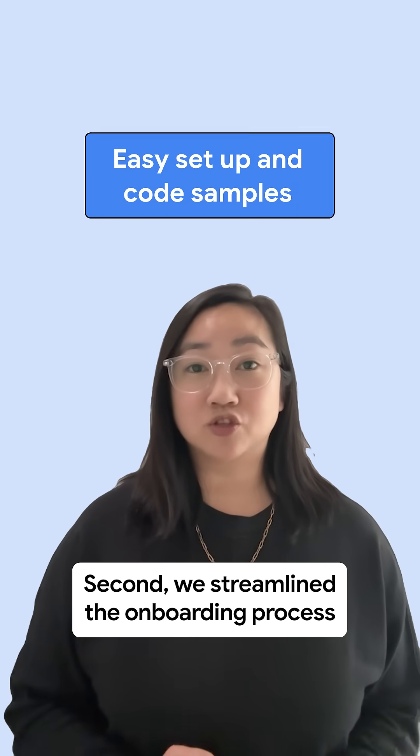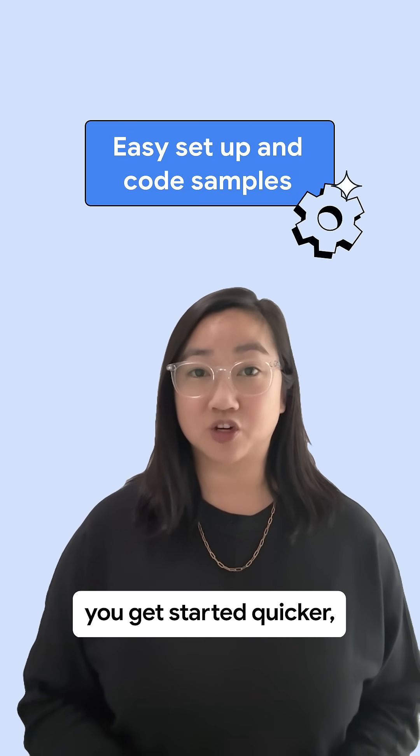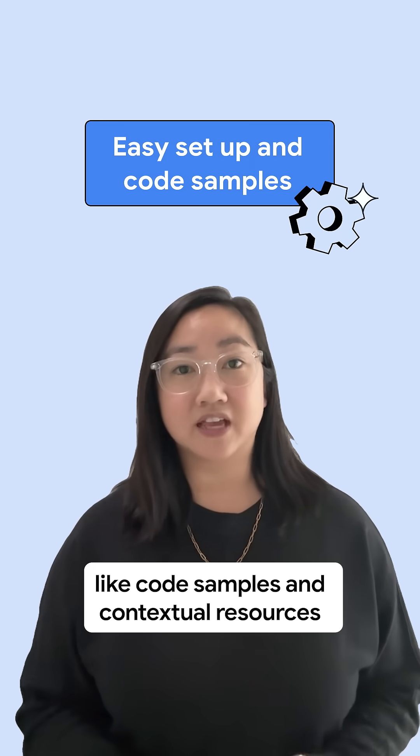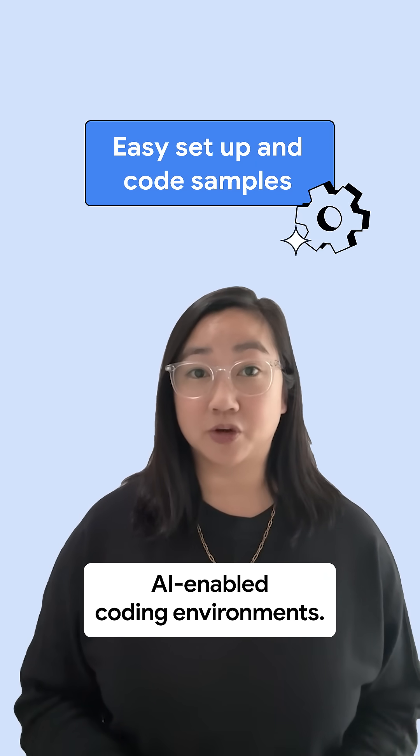Second, we streamline the onboarding process and are developing tools to help you get started quicker, like code samples and contextual resources to leverage in your AI-enabled coding environments.